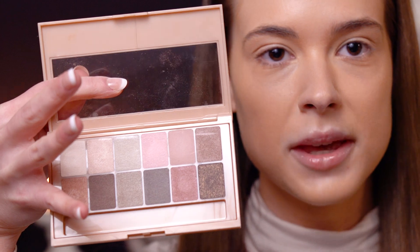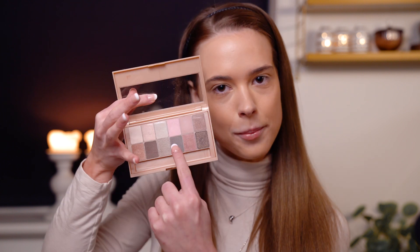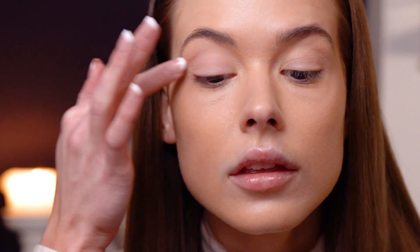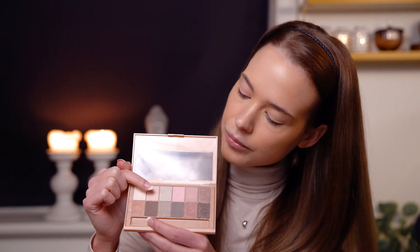Now I'm going to use this Maybelline Nudes palette and I'll use this pink matte color first. You get that little bit of a pink shade — I think it looks so cute and pink is a little bit trendy right now.